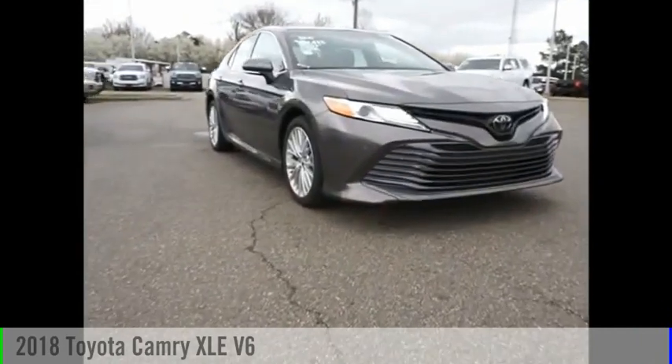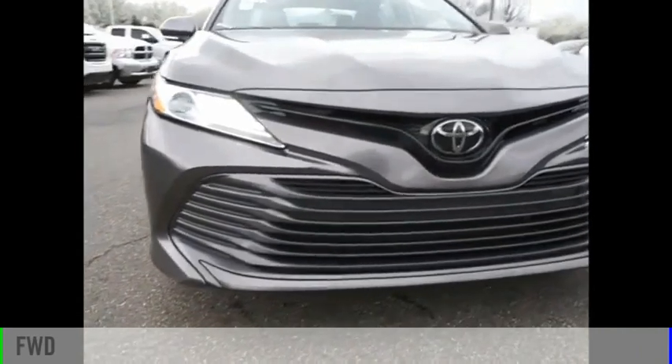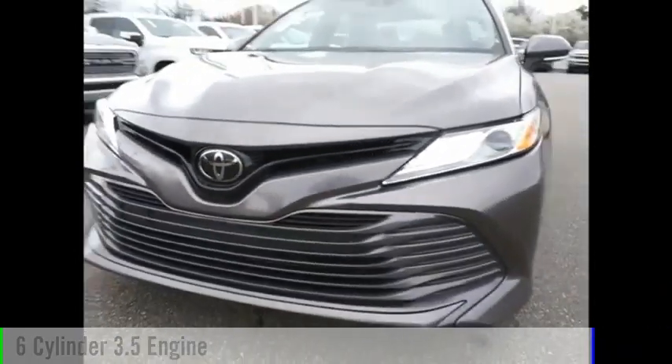Come test drive the 2018 Camry. This vehicle is powered by a front-wheel drive, 6-cylinder, 3.5-liter engine.